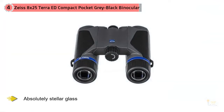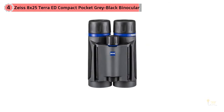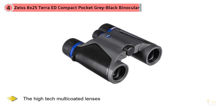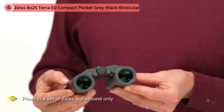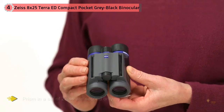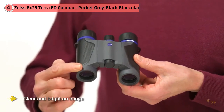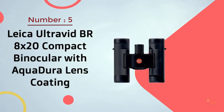Number four: Zeiss 8x25 Terra ED compact pocket binoculars. The first pair of Zeiss binoculars was manufactured way back in 1894. Craftsmanship back then was top-notch — those binoculars still work to this day. Imagine what they can do now. They produce some absolutely stellar glass; seriously, anything better would cost thousands of dollars, and that's no exaggeration. The high-tech multi-coated lenses and prism in a set of Zeiss are second only to companies that produce lenses for NASA. Out of an 8x binocular, you won't believe how clear and bright an image you can get until you give these a shot.